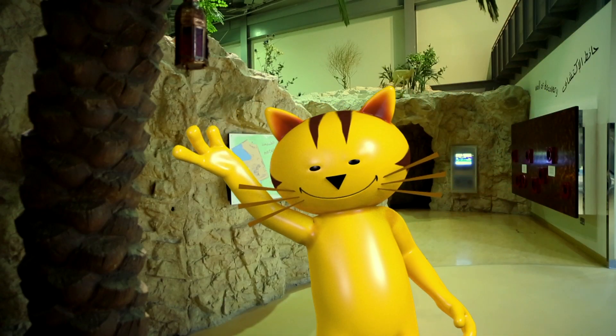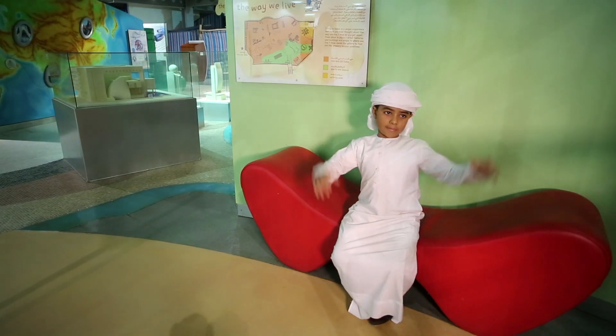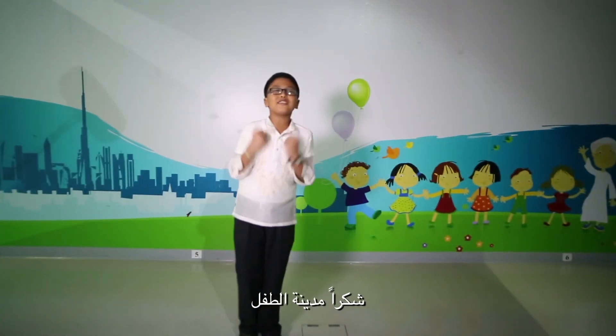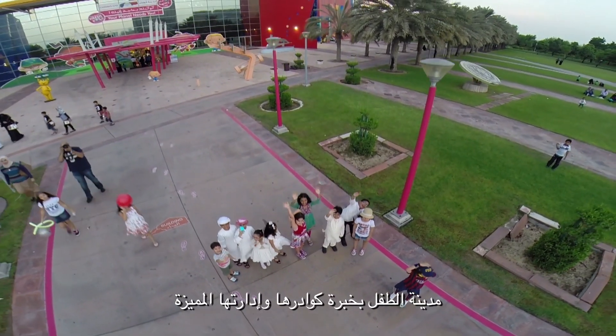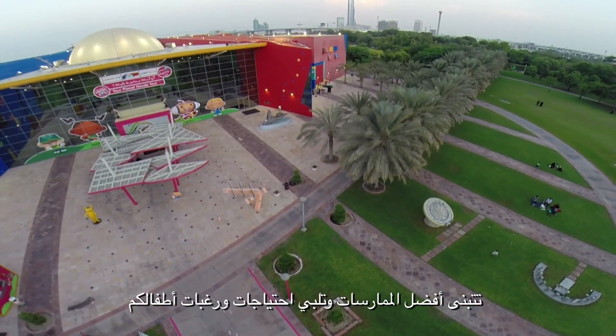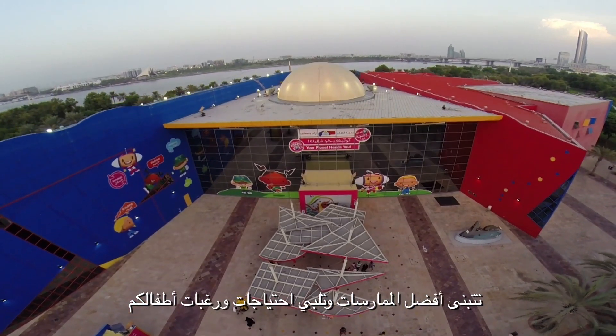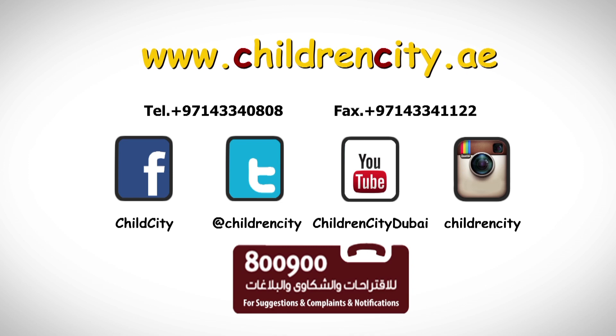Actually, in Children's City, you cannot miss anything. All the fun is in Children's City. Children's City, with its experienced staff and distinctive management, adopts the best practices to meet the needs and desires of your children and strives constantly to be an international role model.